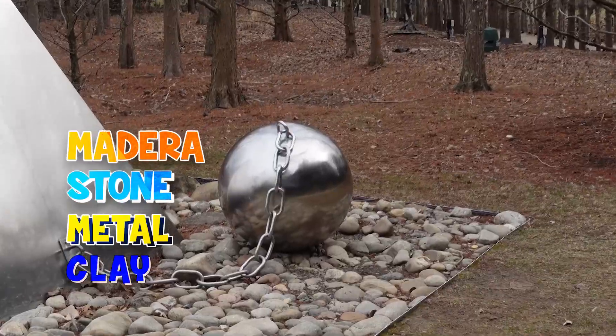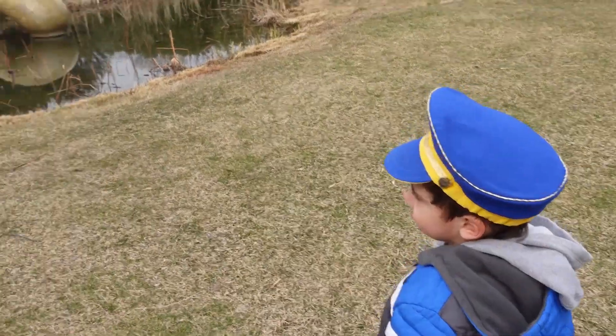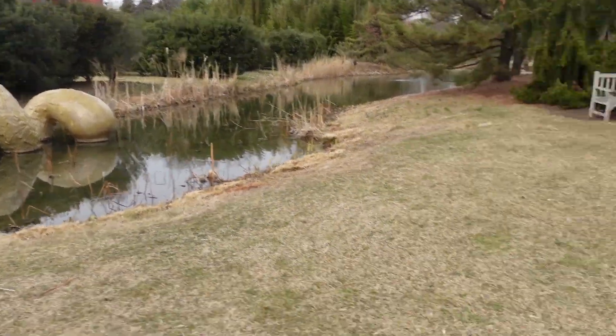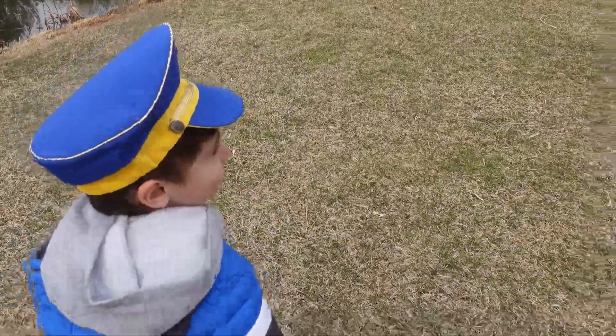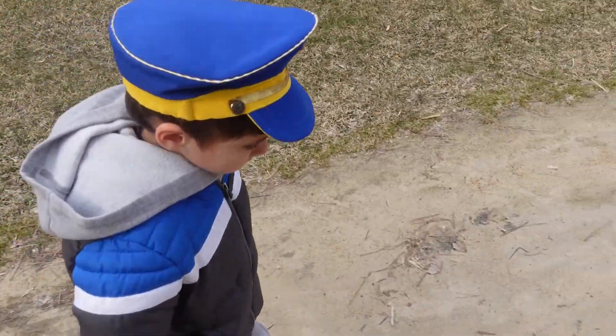There were sculptures and... It's a tentacle? Yeah. Yes, it's like a sea creature coming out of the pond. You like it, Papito? Yeah, but where are the presents?